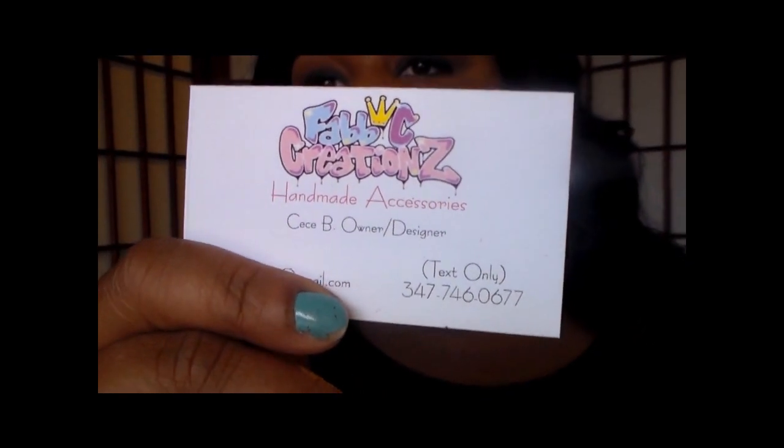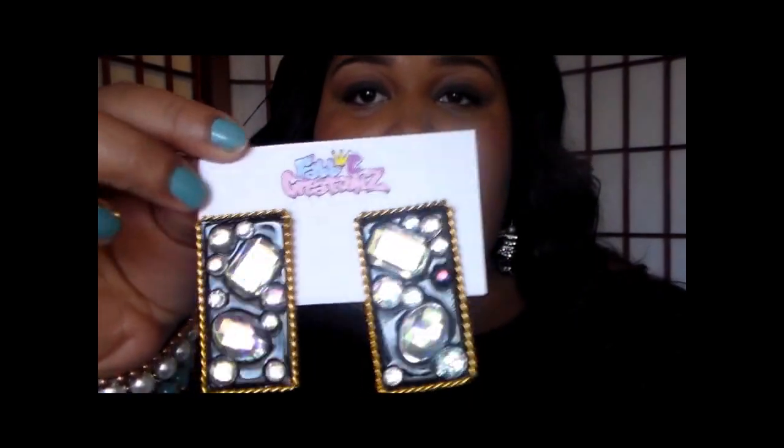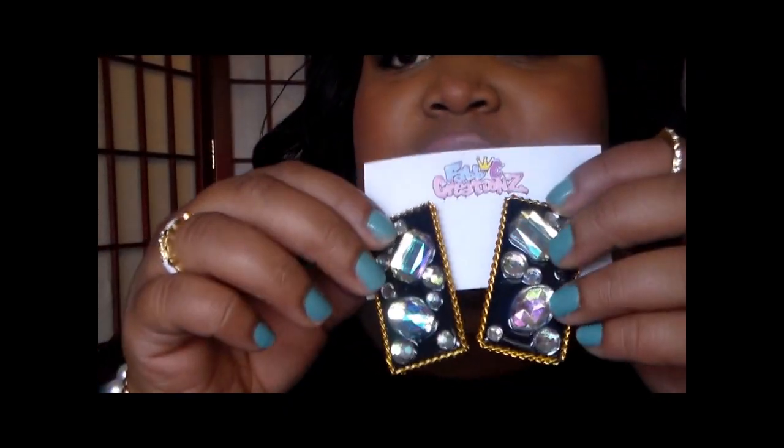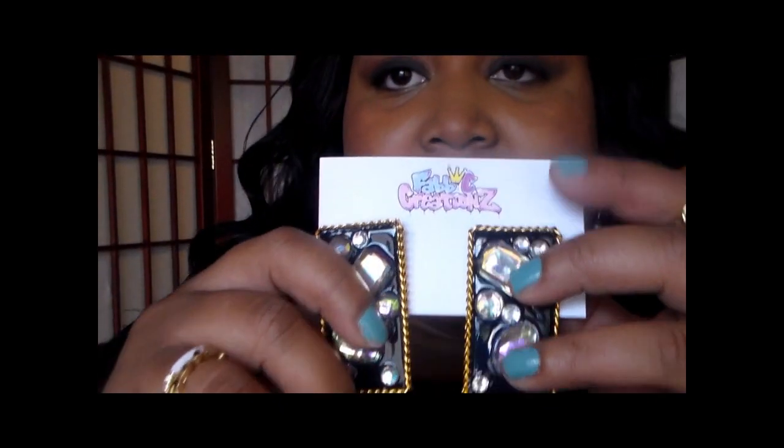When you open up your package your goodies are inside. I received two pairs of earrings. It does come with a little foam piece so your earrings stay secured and don't move around. The earrings come on business cards as well, except the business cards just have the logo on it, which is really cute. You're always going to know where you got these from because the logo and company name is on everything.